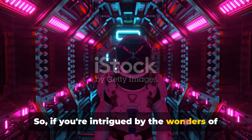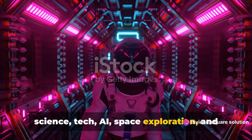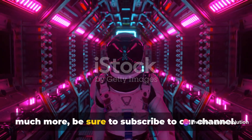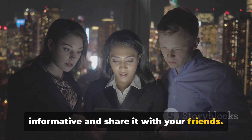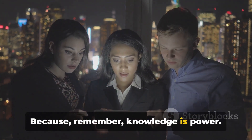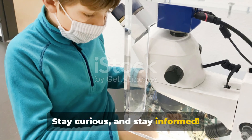So, if you're intrigued by the wonders of science, tech, AI, space exploration, and much more, be sure to subscribe to our channel. Give this video a like if you found it informative and share it with your friends. Because, remember, knowledge is power. Stay curious and stay informed.